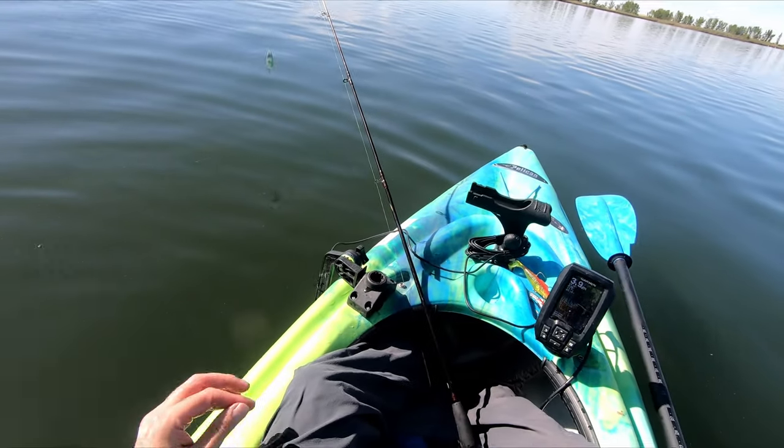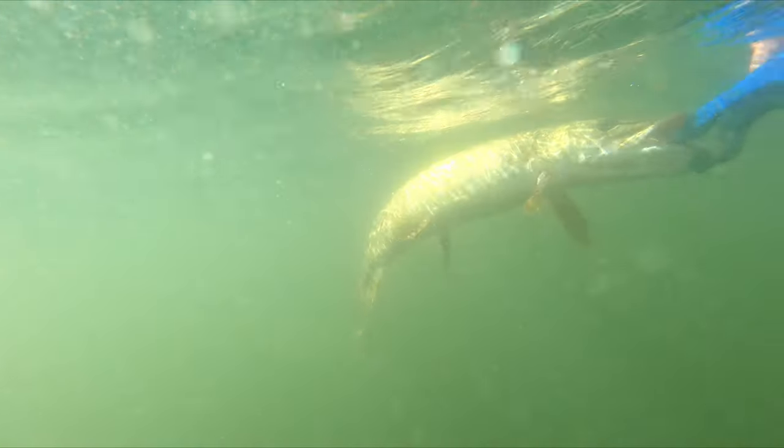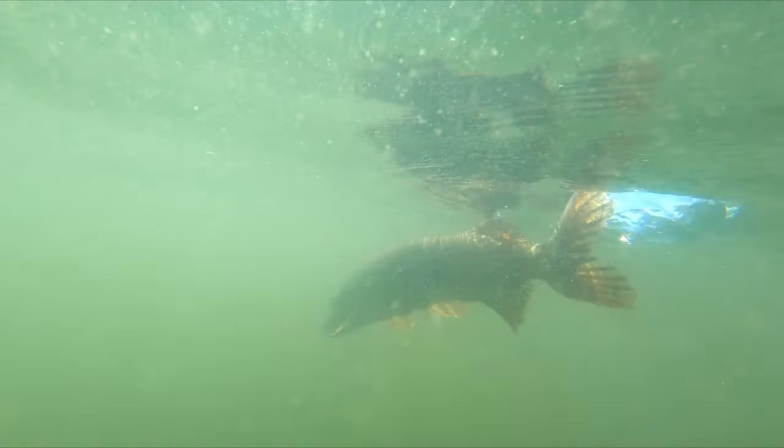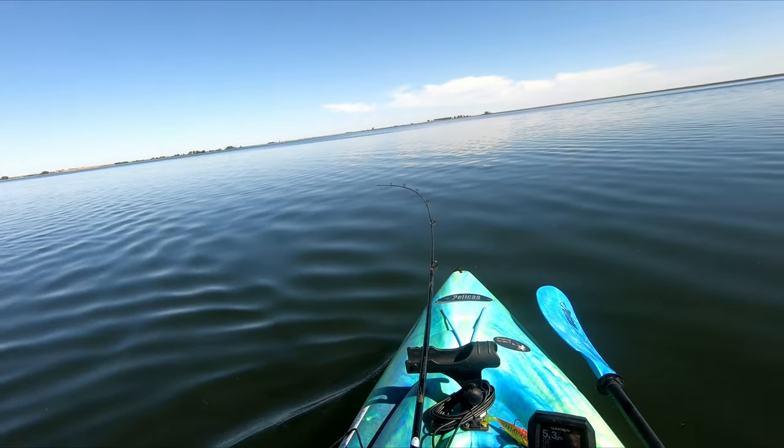Unbelievable — it's always what happens. Camera issues. Got another one and this time the camera is on.